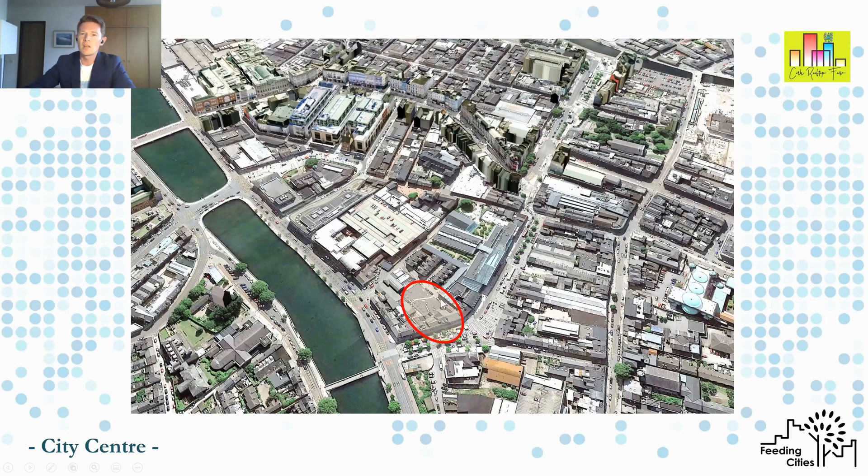Currently they occupy a site on a rooftop. You can see here this satellite photo from about a year and a half ago — a typical situation, a flat roof with nothing happening on top. Here is a busy pedestrian market shopping street, and over here an arcing crescent with a lot of food restaurants, cafes, and food and beverage shop outlets.